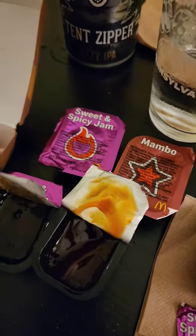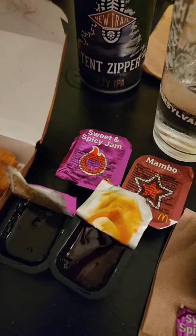The Sweet Spicy Jam, kind of more of a breakfast sauce. The Mambo, good for anything. But both are really good sauces, I'd give them a try. Go Fills.